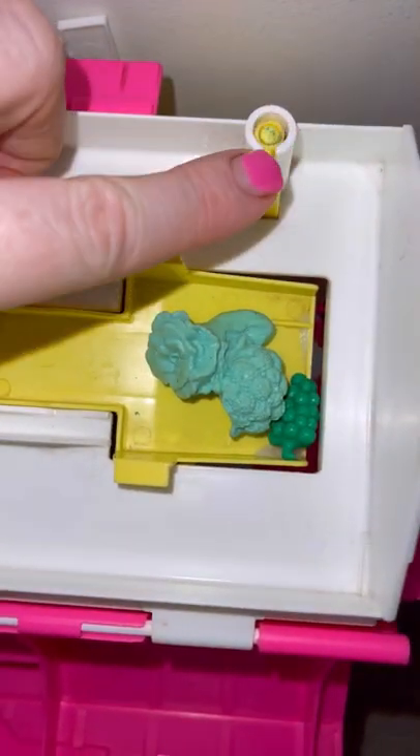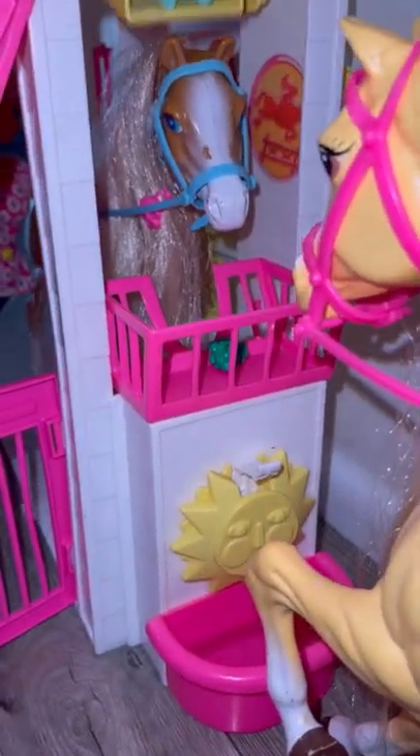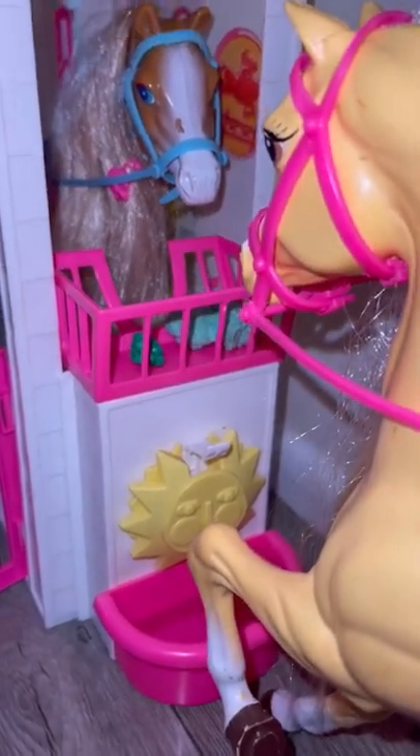You just press down on this button and it distributes the vegetables for the horses to eat. Here we go, some delicious broccoli and grapes.